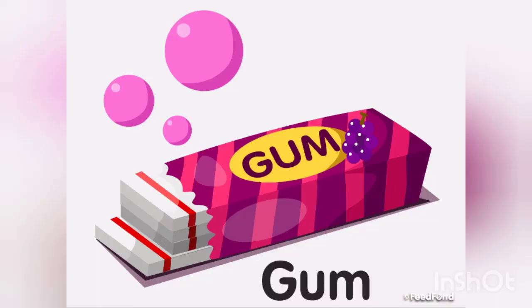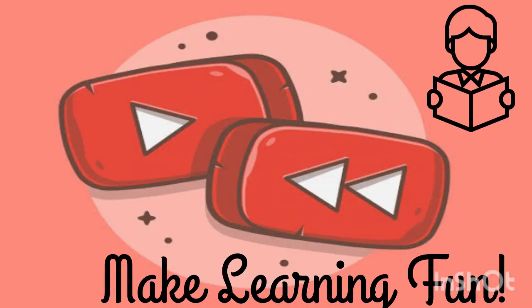I hope you will revise this word and you have learned to read it. Bye bye for now.